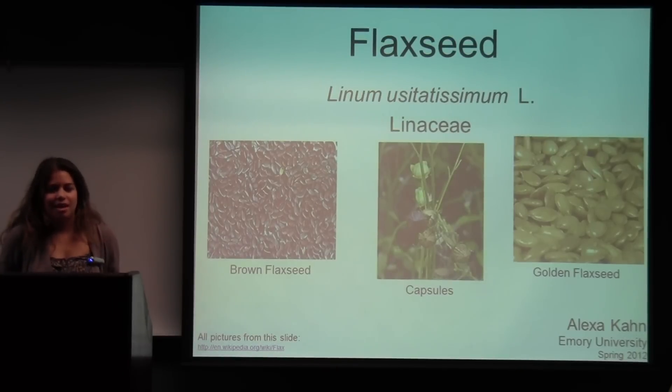Hi, my name is Alexa Khan. I'm a junior in the college and I'm studying biology and global health. Today I'm talking to you about Linum usitatissimum, known as flax seed, and it's a part of the Linaceae family.